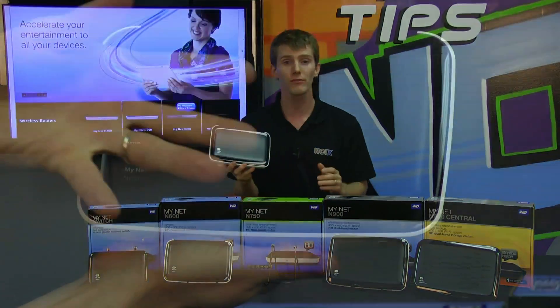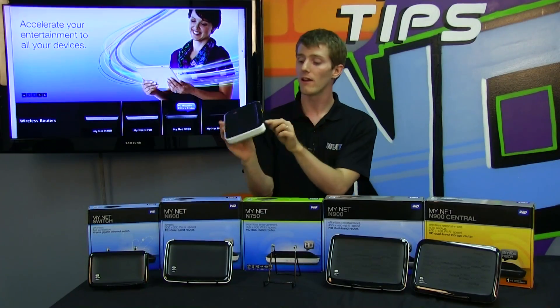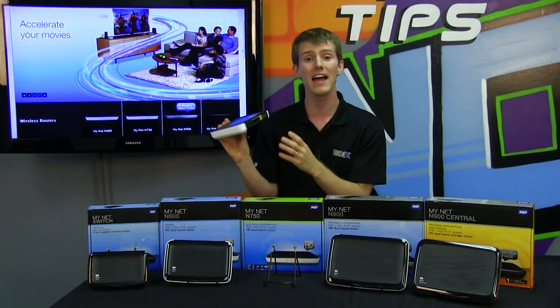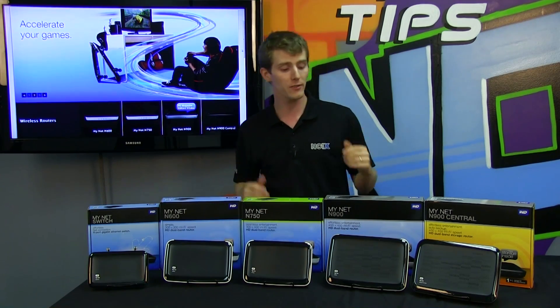The N750 upgrades from the N600 in a couple of ways. It has four gigabit ethernet ports to go along with its WAN port, two USB ports, and faster wireless networking — N750 as opposed to N600.